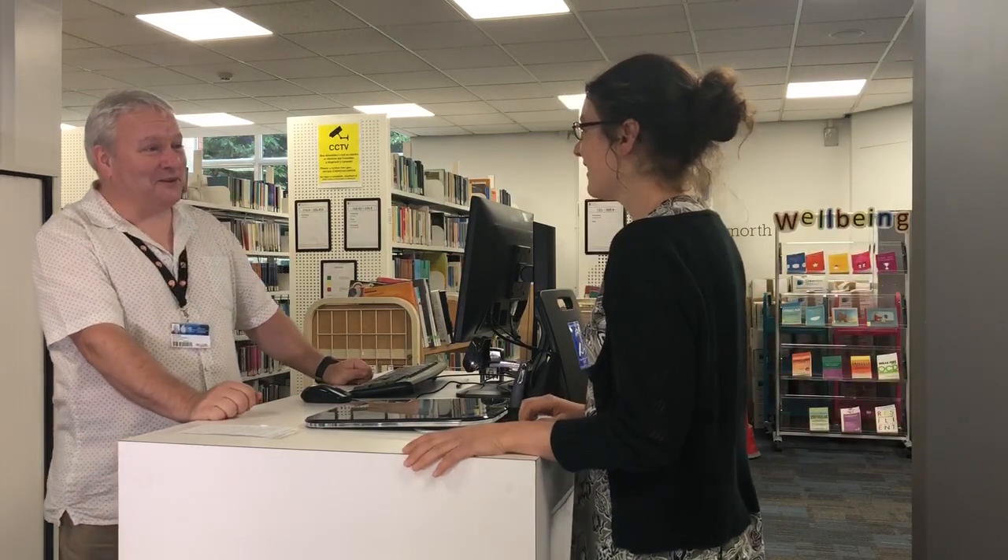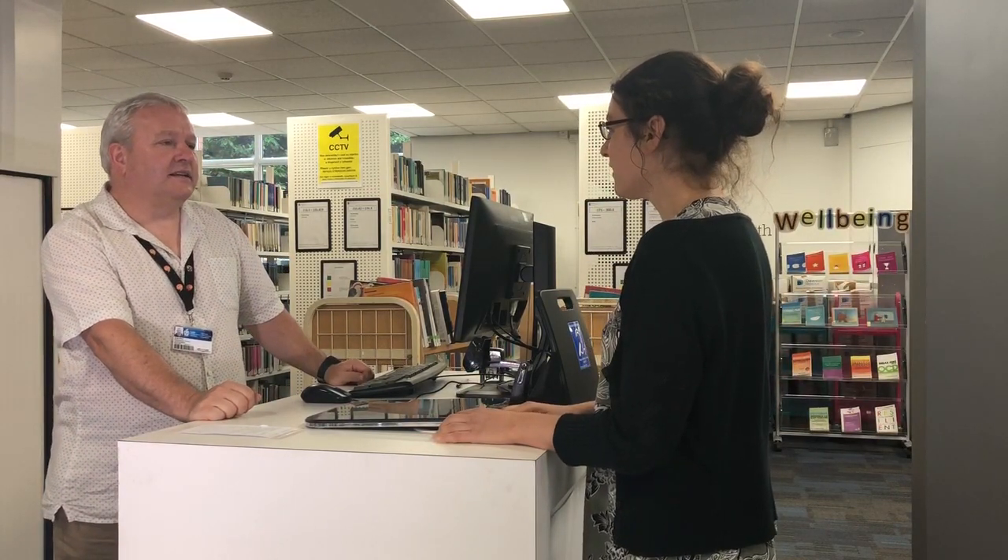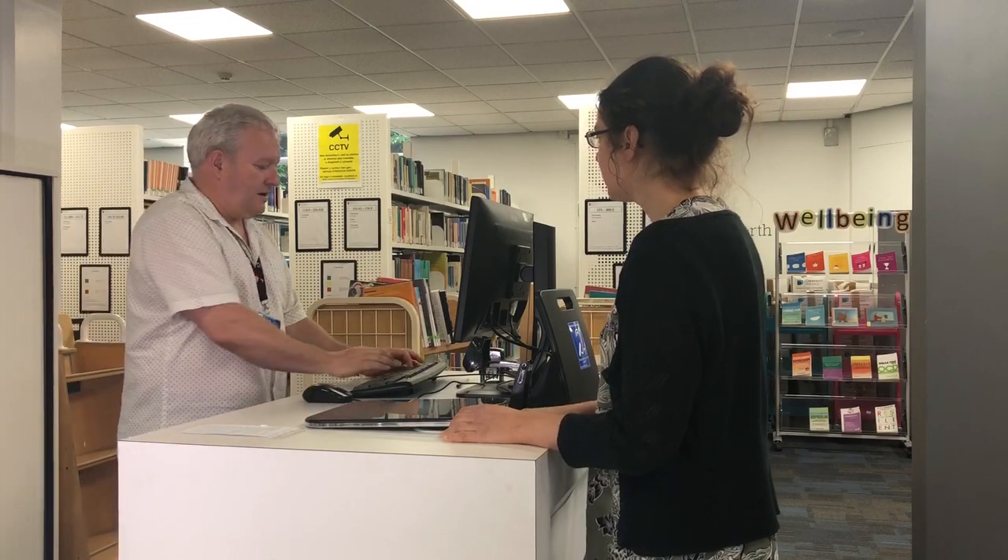Staff are located at help desks throughout the library and will be happy to help with any questions you have about using the library's resources or finding books. We have a team of dedicated academic librarians who can provide in-depth assistance with doing your research and getting the most from the library.